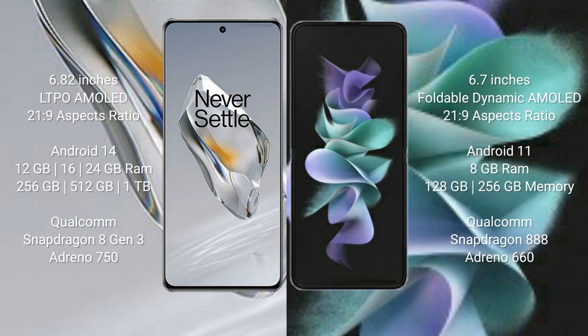OnePlus 12 comes with 12GB, 16GB, or 24GB RAM and 256GB, 512GB, or 1TB internal storage with the Qualcomm Snapdragon 8 Gen 3 processor scoring around 750 on AnTuTu. Samsung Galaxy Z Flip 3 comes with 8GB RAM and 128GB or 256GB internal storage, with the Snapdragon 888 processor scoring around 660 on AnTuTu.